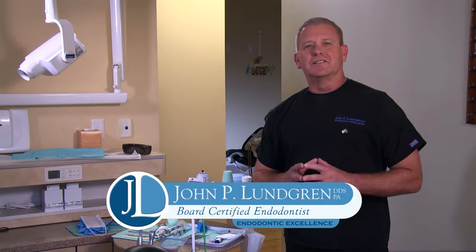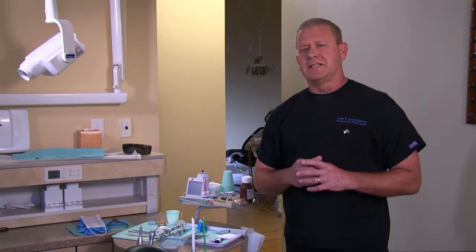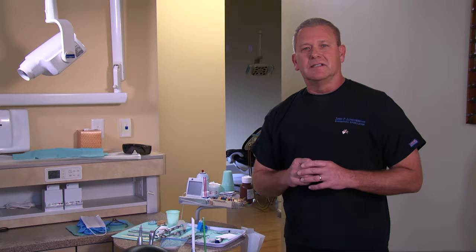Hi, I'm Dr. John Lundgren and I would like to tell you about our state-of-the-art office. Many patients are anxious about getting a root canal because a friend or a family member told them how bad it was, or because they don't know what to expect — the fear of the unknown.